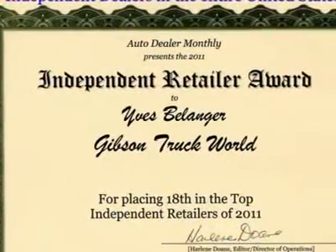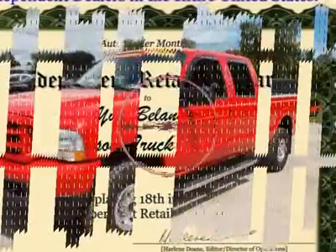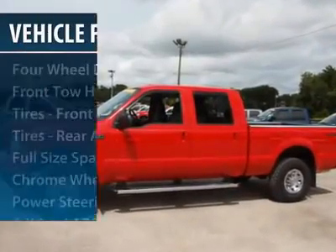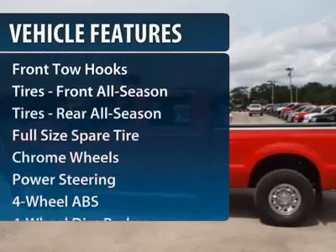Ford F-250 Super Duty. This vehicle has less than 90,000 miles. Here are some of this vehicle's great options: four-wheel ABS.